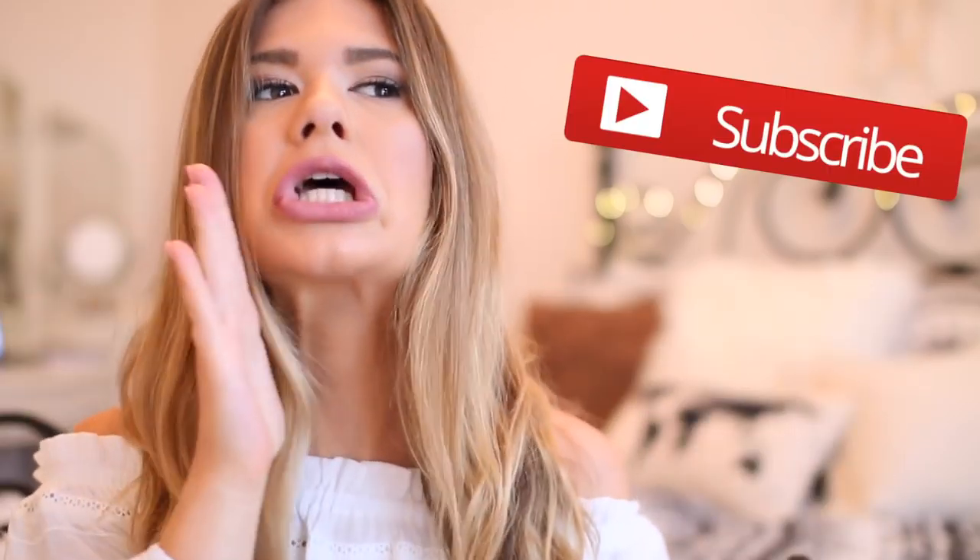What's up you guys, welcome back to my channel. If you're new, my name is Danielle, nice to meet ya. If you want to join the Dan fam, subscribe down below — there's a red button you should totally click.